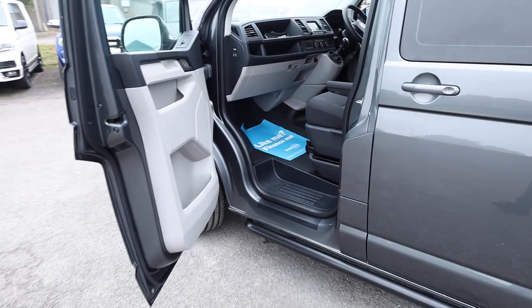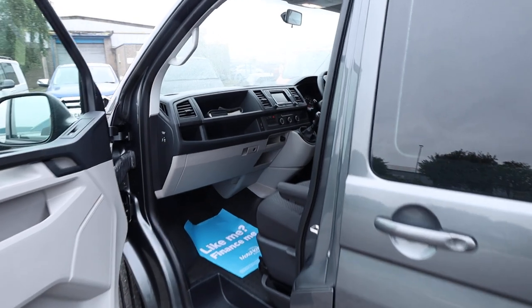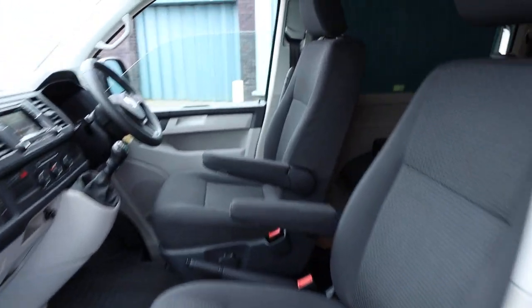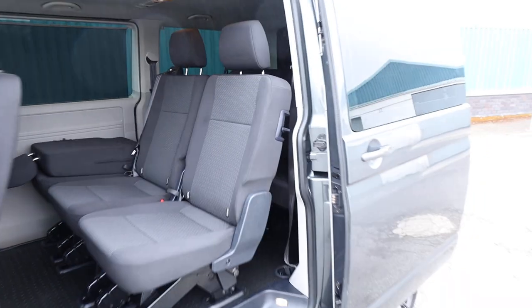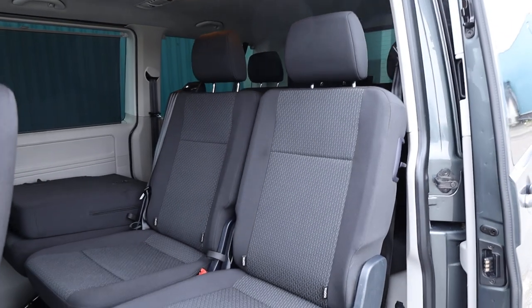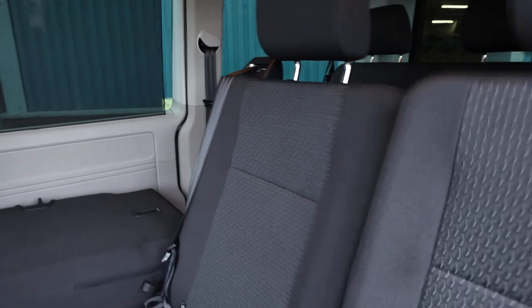We actually have with this vehicle evidence of one previous service - that was done in April at around 22,000 to 23,000 miles. Upon arrival with ourselves, we've put the vehicle right through our workshop. We've done a full health check, replaced the fuel filter as we didn't have a record of it being changed previously, and crucially we've also done the timing belt and water pump change as well. Fantastic condition inside the vehicle. We actually took this vehicle in part exchange against another transporter from a fantastic returning customer, and it's clearly been well looked after. There's no VAT to pay on this particular example, and you've got that peace of mind that the timing belt and water pump has been done.